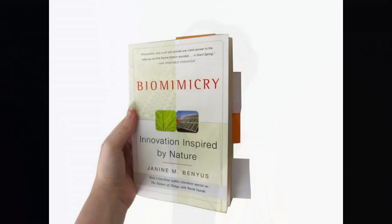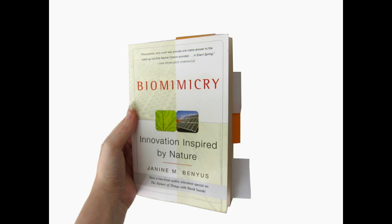My introduction to sustainable alternatives leading through the journey of growing bricks started in graduate school. My professor, Peter Lynch, introduced me to a book called Biomimicry. In the book, the author, Janine Benyus, introduces biomimicry as the study of learning from nature.